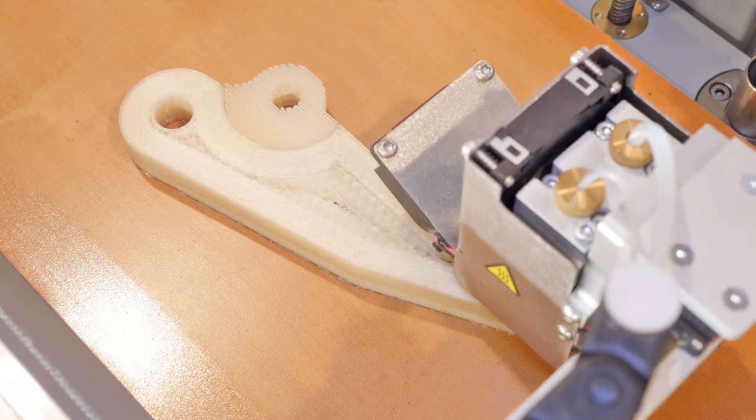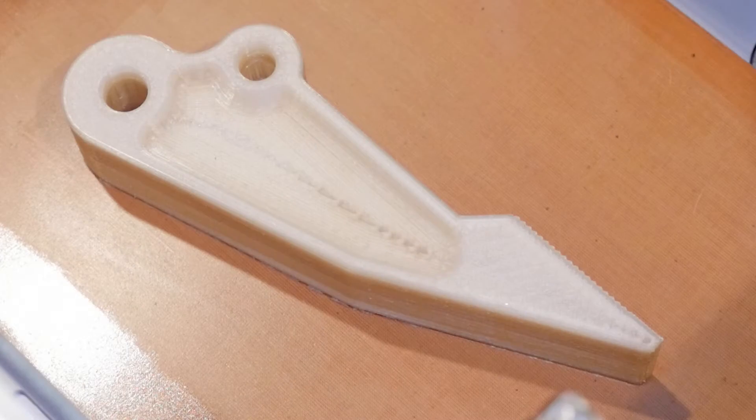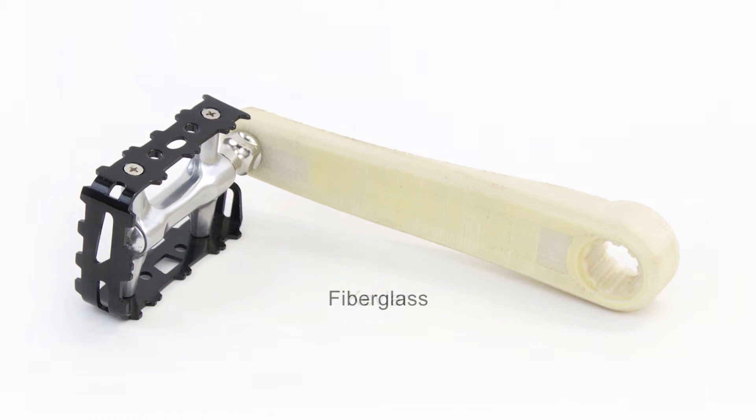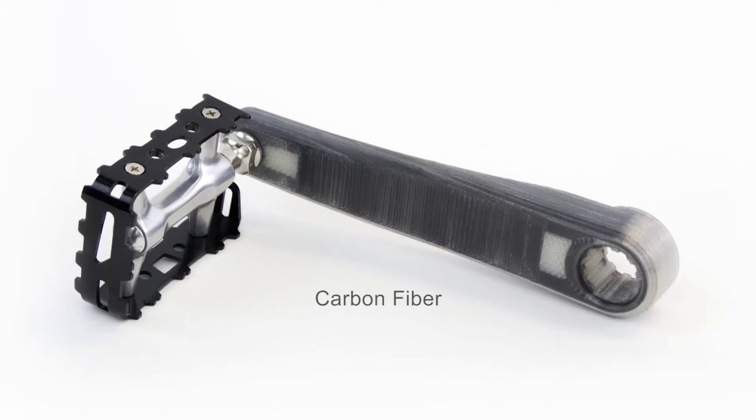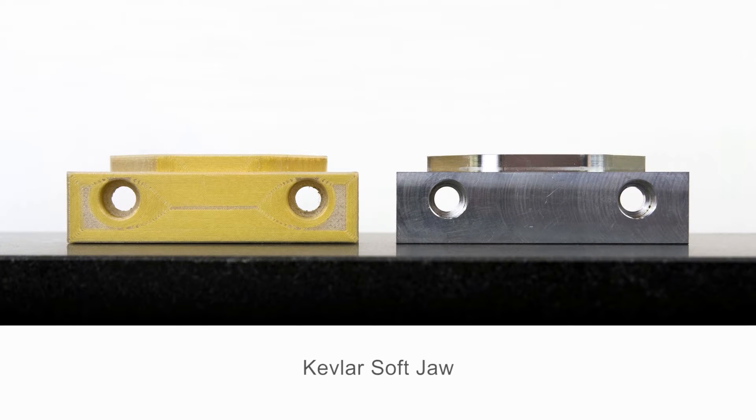With Markforge 3D printing, you can easily make strong, functional parts and leverage the power and flexibility of additive manufacturing. When we say strong, we mean it. The Markforge technology offers superior strength compared to other printer technologies that use plastics like ABS.